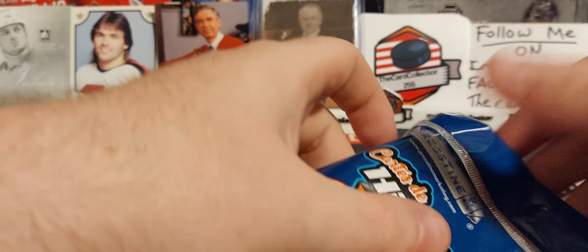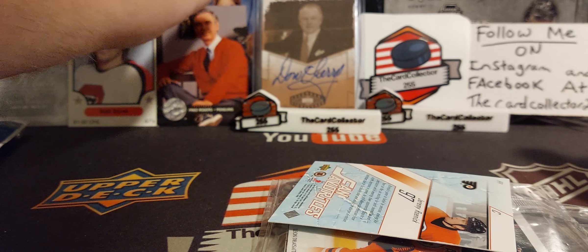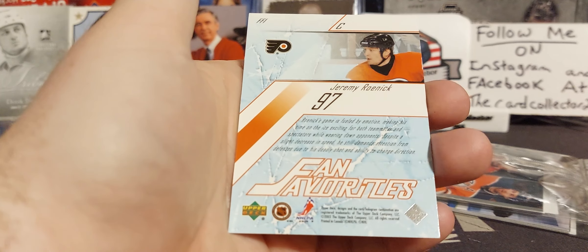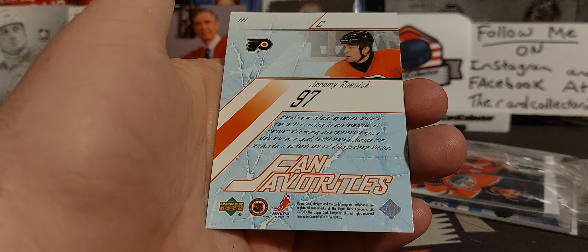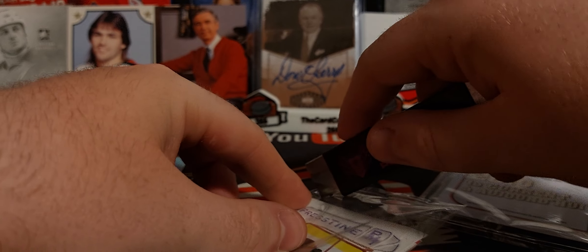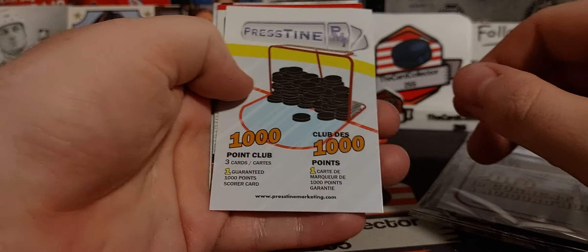Alright, so first pack. I don't know how I feel about this. We're going to see what we get in here. First, we got a 1990s — or early 2000s, I think this is 2002 or 2003 — Jeremy Roenick card. So there's that. I guess that is our insert. And we got two packs of 1,000 Point Club.